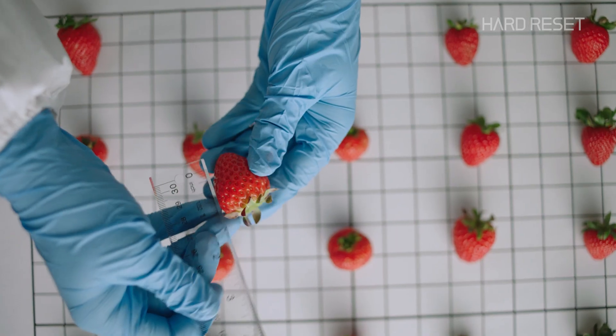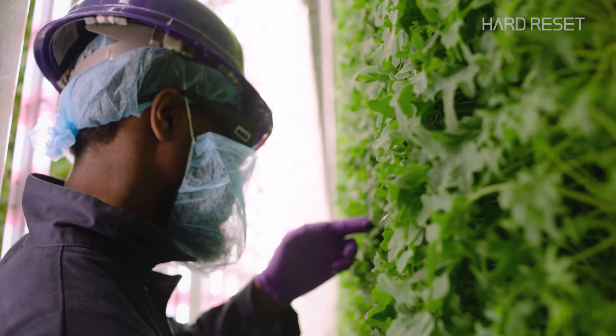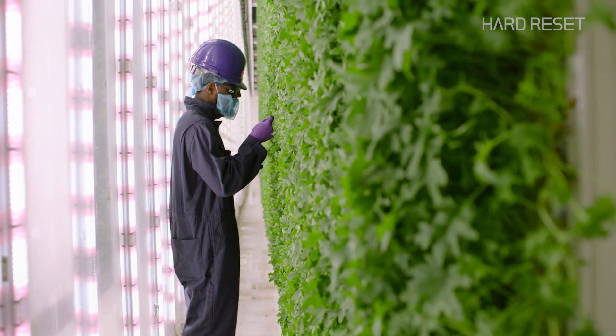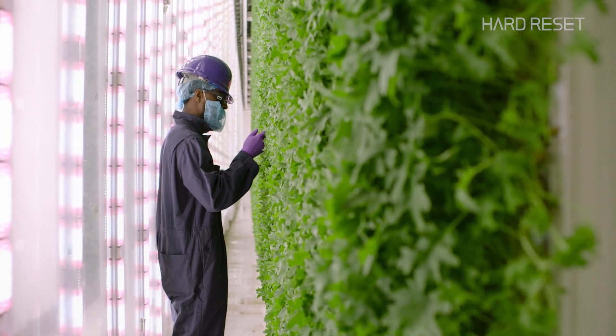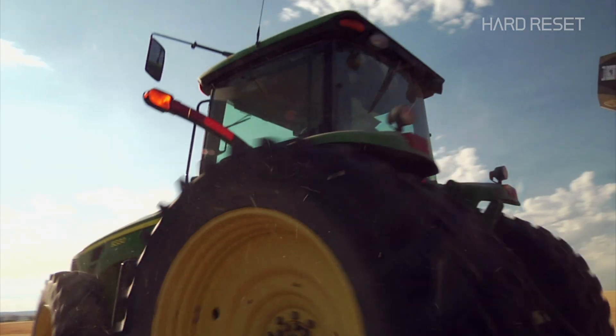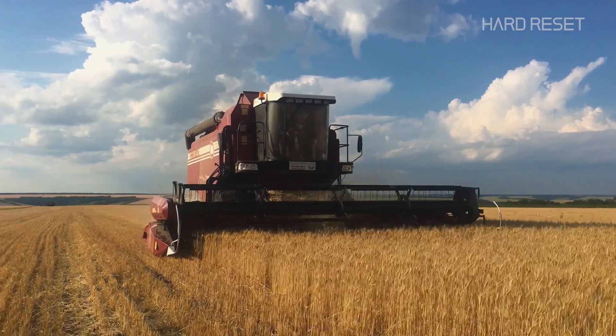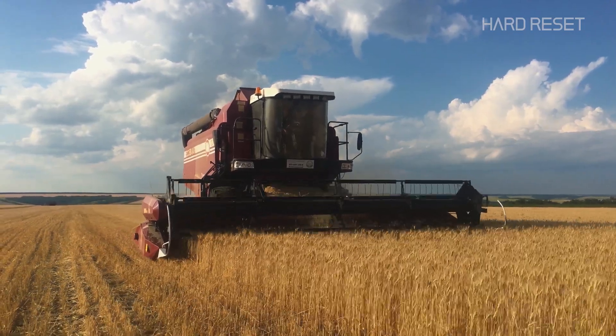We've got strawberries in one space, an upstairs space devoted to tomatoes — over 50 different discrete spaces that we use to do these tests. Historically, vertical farming has been too expensive and too inefficient to make it a better option than traditional farming, but that's all changing now as these technologies drop in price.